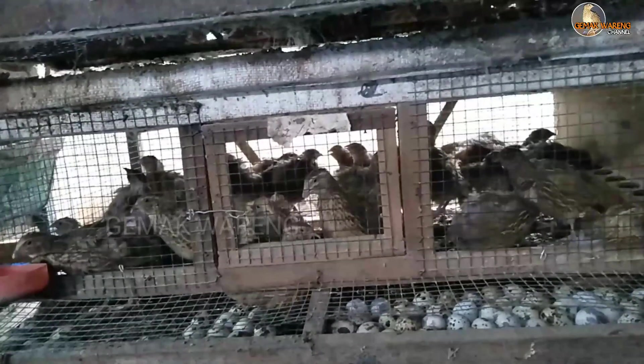Selain itu, jika puyuh teman-teman mengalami stres, banyak cangkang yang tipis, ataupun cangkang yang tidak ada coraknya, seperti warna coklat polos ataupun berwarna putih polos. Nah itu adalah salah satu tanda-tanda bahwa puyuh teman-teman mengalami stres, yang disebabkan oleh cuaca seperti ini.